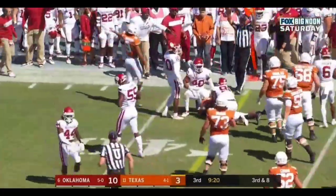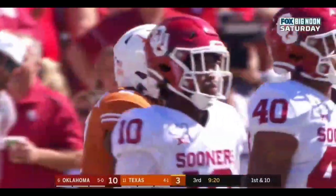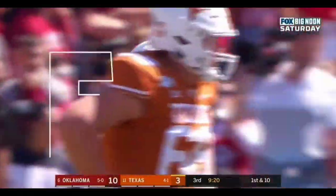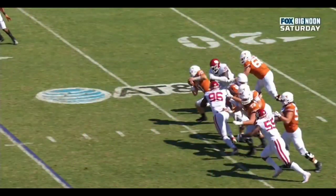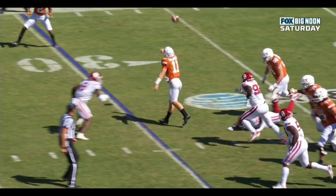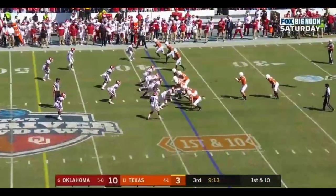Can he get the first down? Yes he does. What a hard run after the catch by Roshan Johnson. Trey Brown with the tackle, but it's a first down for UT. Watch as Murray comes up just behind the line of scrimmage and is able to flip that out to Johnson for the conversion.